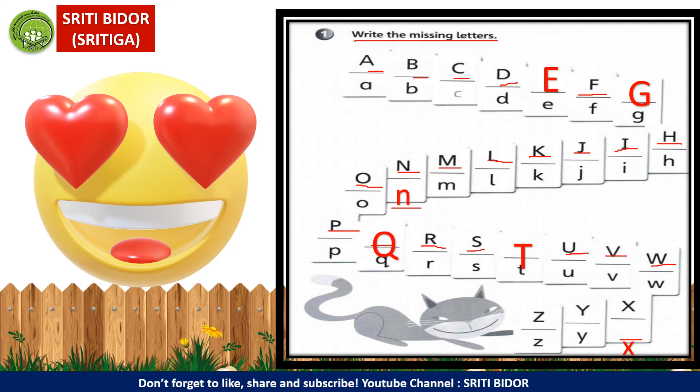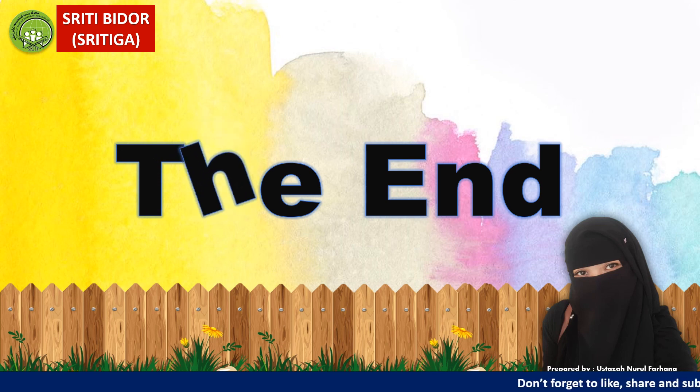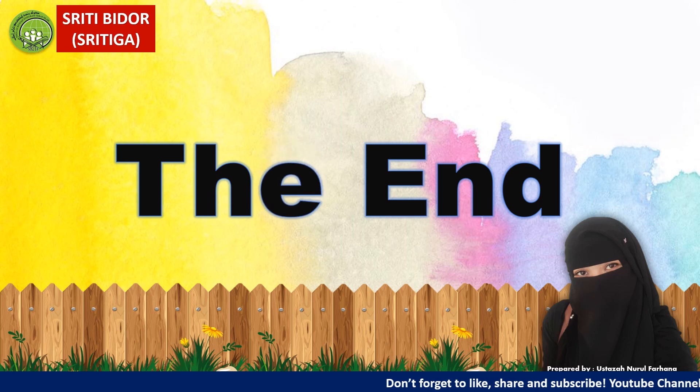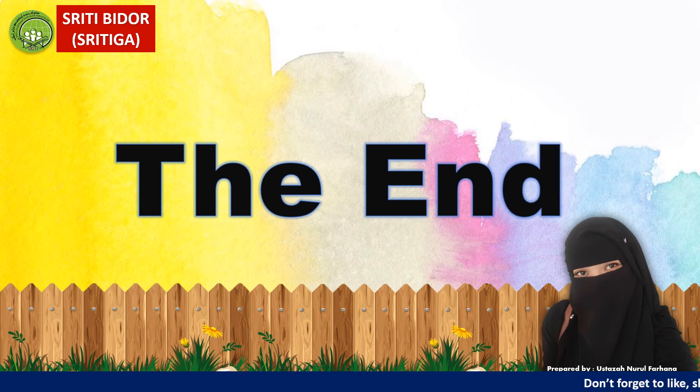Okay, kelas, itu sahaja latihan untuk ABC. That's all for today. Thank you for joining the class. Terima kasih. Boleh siapkan latihan yang telah ustazah berikan di dalam workbook Supermind untuk Year 1, dan hantar pada tarikh yang telah ditetapkan. Kita jumpa lagi minggu depan. Terima kasih semua. Assalamualaikum warahmatullahi wabarakatuh.